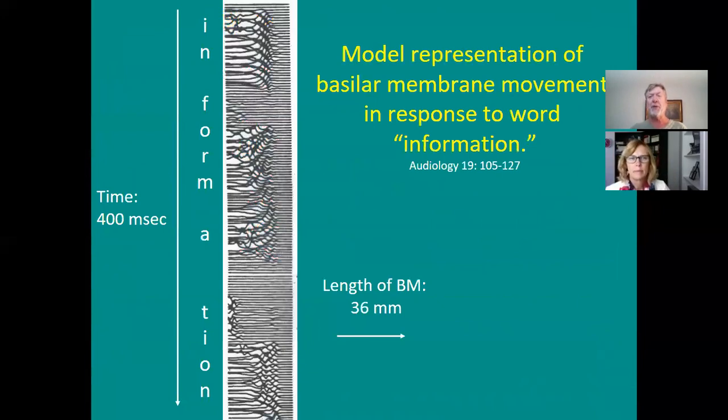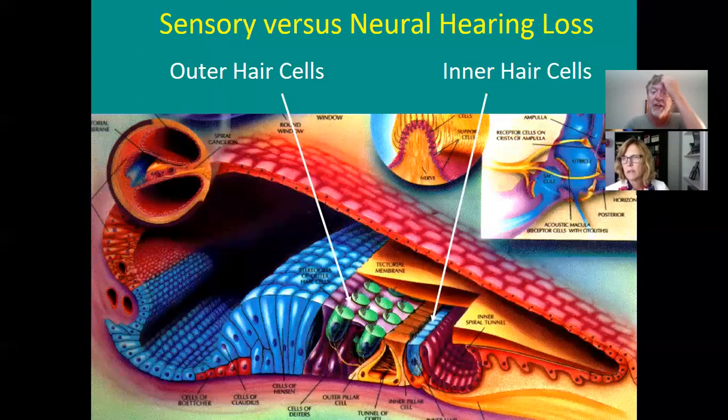Take the word 'information' — it probably takes about a second to say. Look at all the traveling waves involved. The high-frequency sounds — like the 'sh' — are stuck at the base, while lower-frequency sounds activate areas more toward the apex. And all the time, on each traveling wave, you're getting a sharpening taking place by the outer hair cells. That's sensory versus neural hearing loss right there — the outer hair cells and inner hair cells at the base of the cochlea where the high frequencies reside.